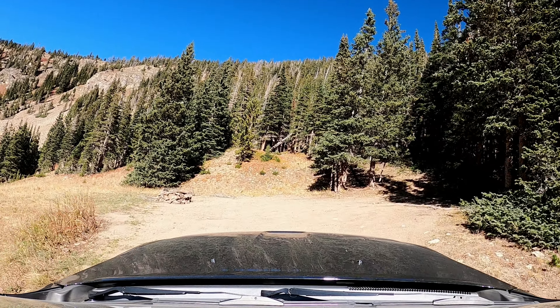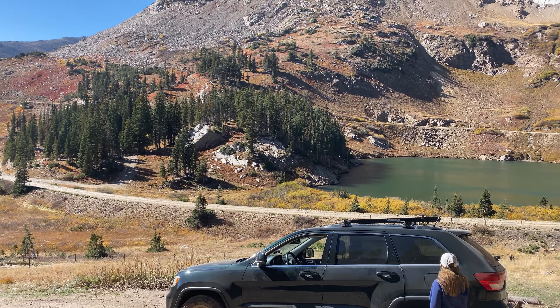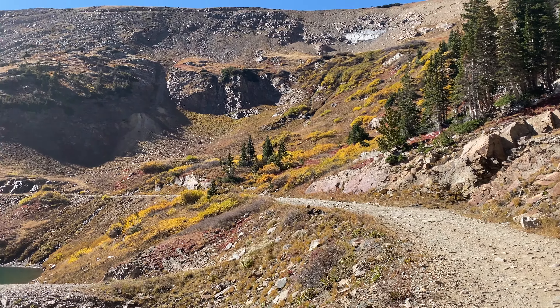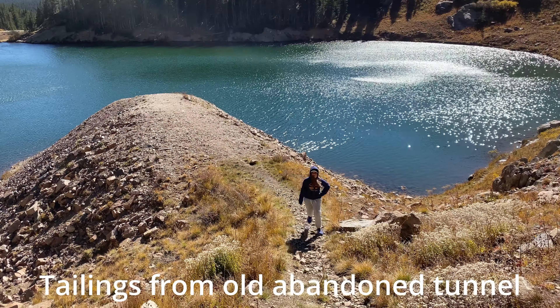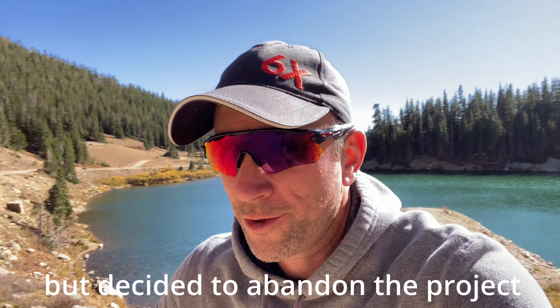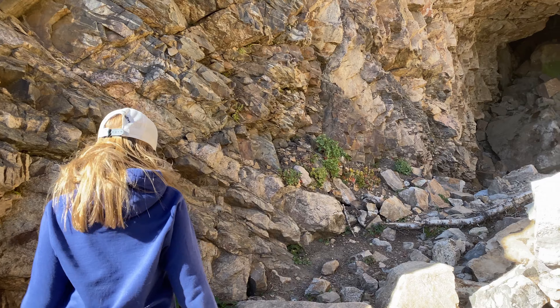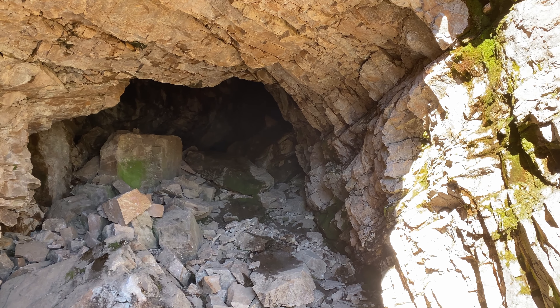I'm just going to drive up where these little campsites are. We have arrived up by Yankee Doodle Lake. If we go up this road, over on the corner of that ridge there, that's where the Needle Eye Tunnel is. We're going to go check out this old abandoned tunnel. They just found that the rock was too unstable — they thought it might collapse. Two other tunnels up here would collapse, so probably a good choice. It doesn't go back very far. There it is, the old abandoned tunnel. All the material they took out of here is in the lake. Now we're going to head back to the car and drive up a little further.